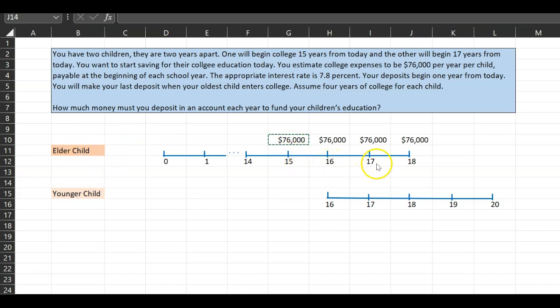The first $76,000 goes at the beginning of your eldest kid's first year of college, then the beginning of the second, third, and fourth year. 17 years from today, your youngest child starts college and you pay the first $76,000 at the end of the 17th year — their first year. You make four such payments as well. These are the series of cash outflows expected 15 years and 17 years from now. The question is how much do you deposit at the end of year 1 through year 15?